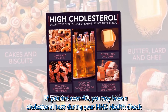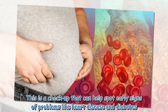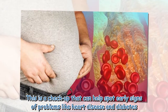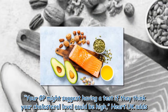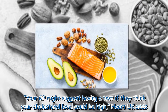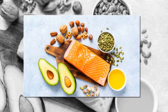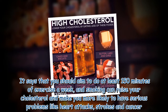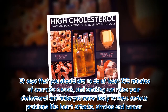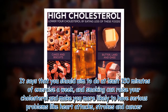The organization says that the first sign of elevated cholesterol may be a heart attack or stroke. If you are over 40, you may have a cholesterol test during your NHS health check, which can help spot early signs of problems like heart disease and diabetes. Heart UK says you should aim to do at least 150 minutes of exercise a week, and smoking can raise your cholesterol and make you more likely to have serious problems like heart attacks, strokes, and cancer.